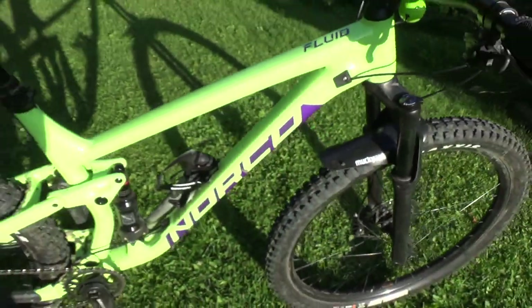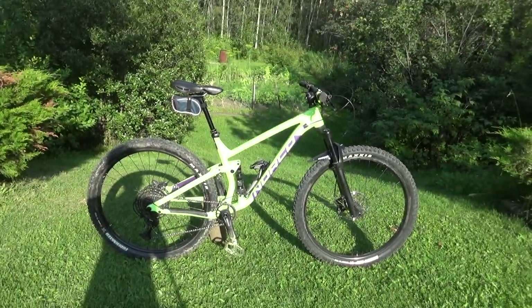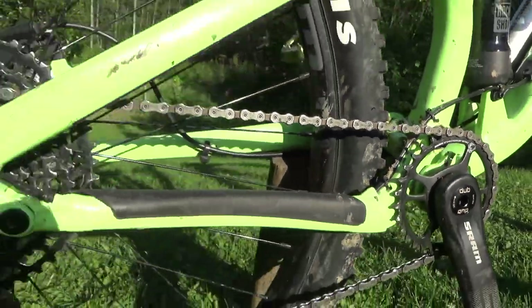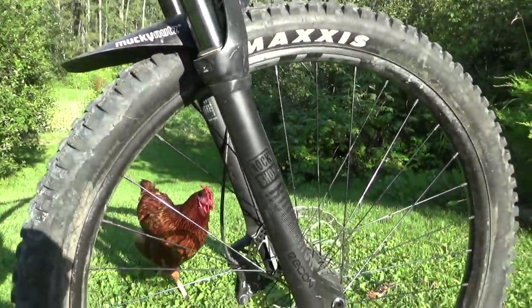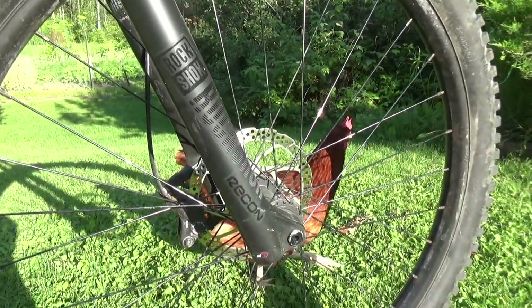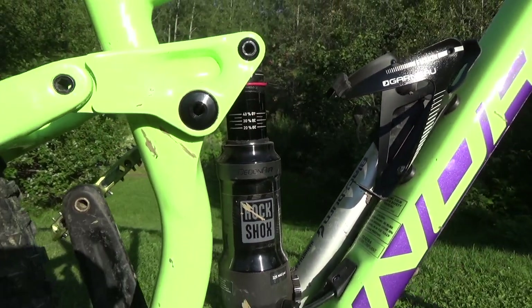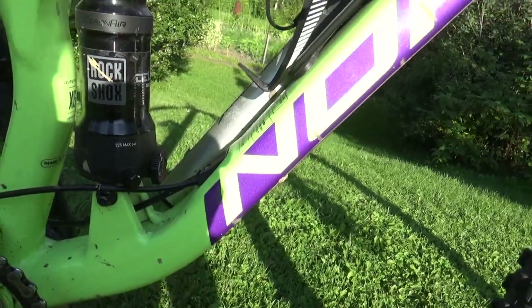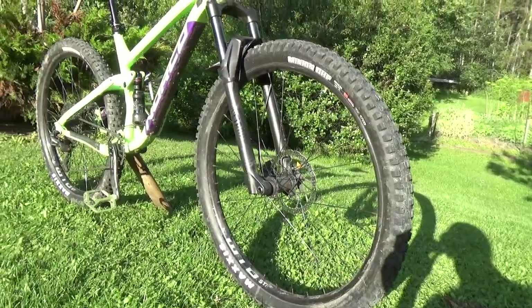In this video, I'll be reviewing the 2020 Norco Fluid FS2. This bike retails for $2,800 and comes with the SRAM SX Eagle 12-speed. Along with that, this bike comes with 130mm travel in the front with the RockShox Recon RL and 120mm in the back with the RockShox Deluxe Select. If you want to know any of the other specs, there's a link in the description, but let's talk about the most distinct feature of this bike.